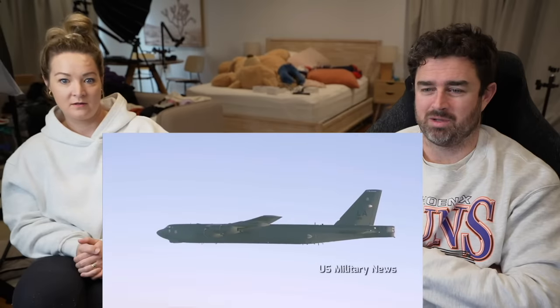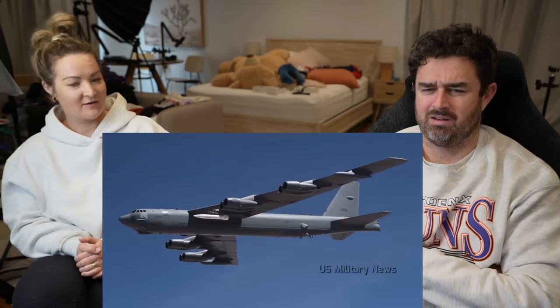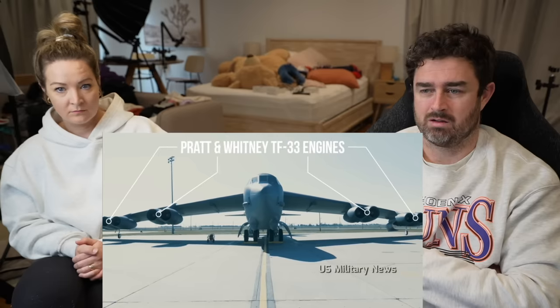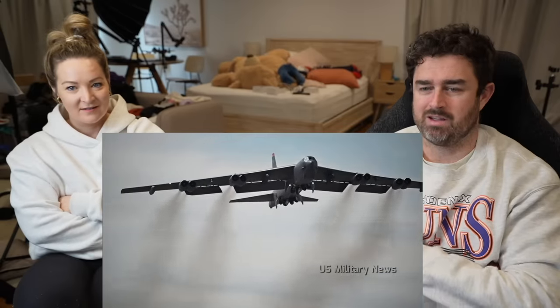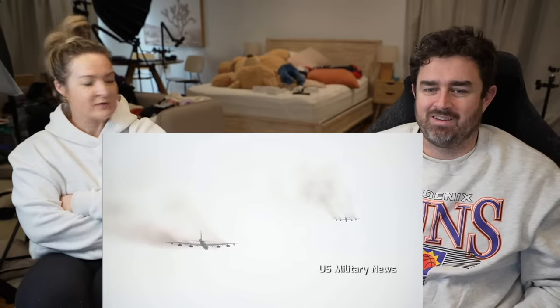Originally intended for high-altitude flight, it was modified for low-level operations when flying under the radar became essential. A later upgrade produced the 'Big Belly' B-52 for conventional bombing, carrying 84 500-pound bombs internally and 24 750-pound bombs on wing pylons, enabling mass raids in Vietnam. The B-52 has a unique arrangement of eight engines in four pods; all attempts to replace these with four engines have been rejected. It needs landing gears on the ends of its wings — a bizarre aircraft.